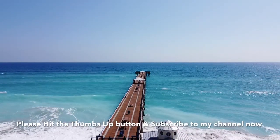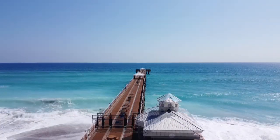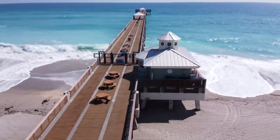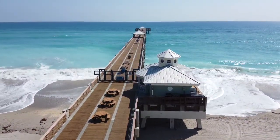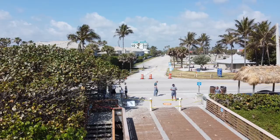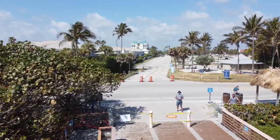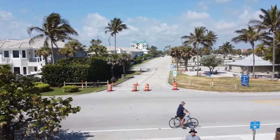Please hit the thumbs up button and subscribe to my channel now. And before you know it, it was time to bring the little bird back. It's so easy to land the Mavic Mini.